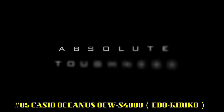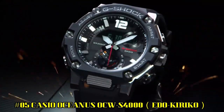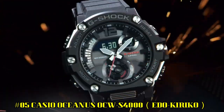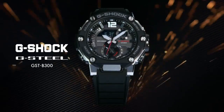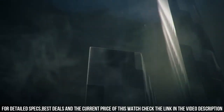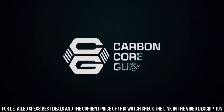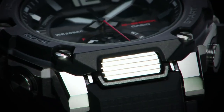Number 5: Casio Oceanus OCW-S4000 Edo Kiriko — a brilliant watch, well suited to formal and everyday wear. Tough movement. Tough solar. Smartphone Link. Multiband 6. Japan imported. Display type: Analog. Case diameter: 43.3mm. Case thickness: 11.7mm. Item weight: 3.1oz. Movement: Quartz.